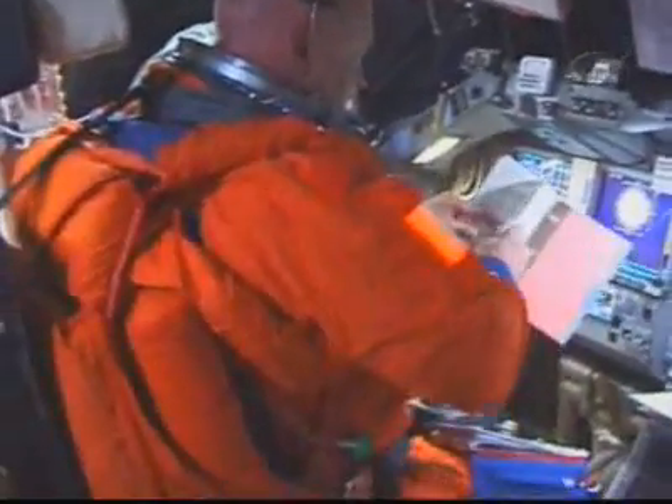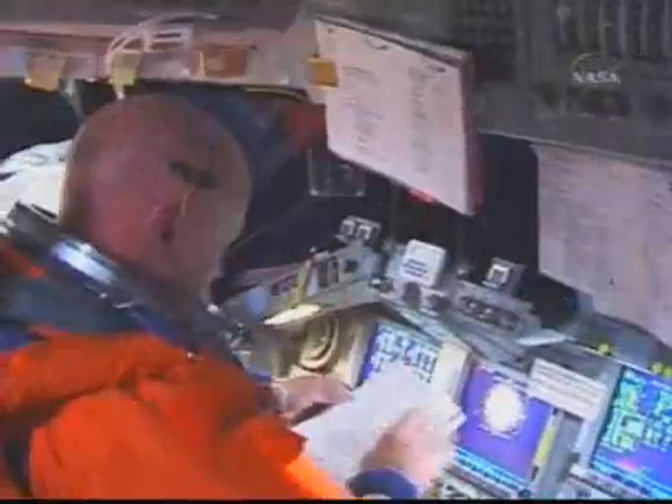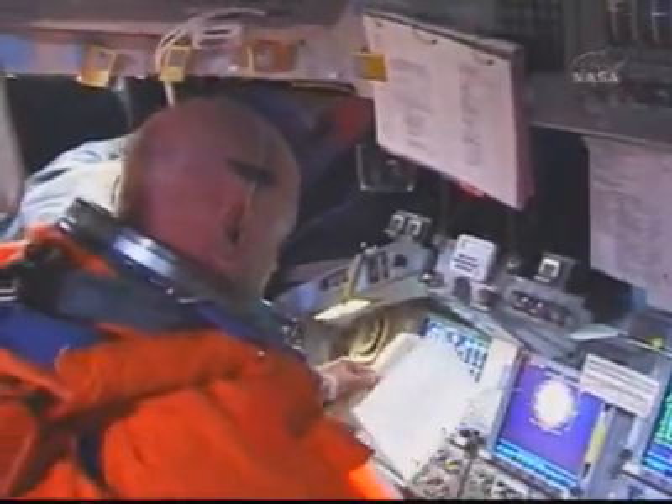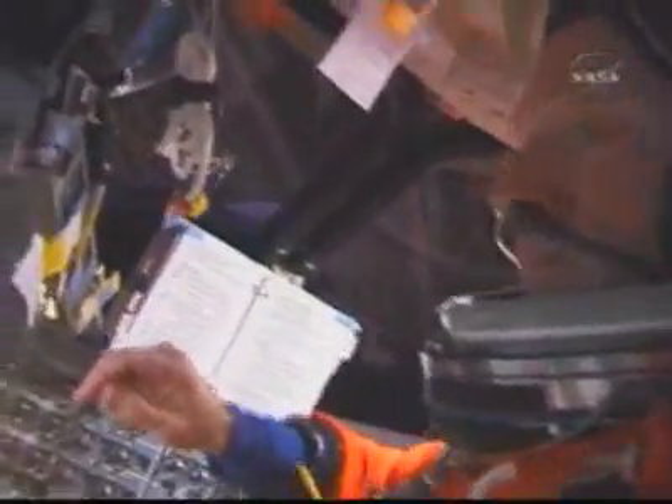And back inside the flight deck of Discovery, Ron Garan now looking over the shoulder of Commander Mark Kelly, and the camera will swing around to take a look at Pilot Ken Ham in a moment, as the crew, just moments after reaching orbit, went into its post-insertion checklist. Good view of the cockpit displays on Discovery. Again, this video shot yesterday, just moments after the orbiter reached its preliminary destination in orbit in pursuit of the International Space Station.